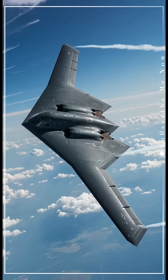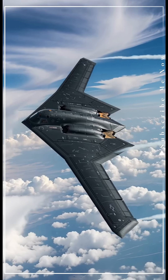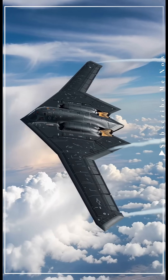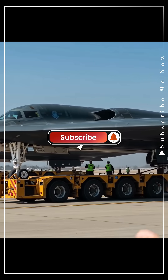Every inch is scanned, polished, and tested for perfection. Inside, hundreds of sensors, computers, and hidden compartments come together, each one playing a role in making this plane nearly invisible to the enemy.